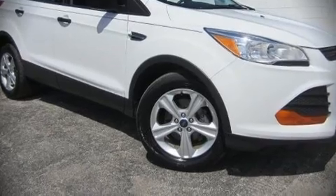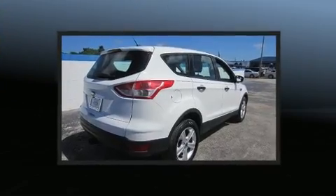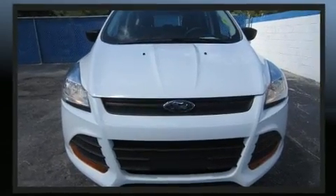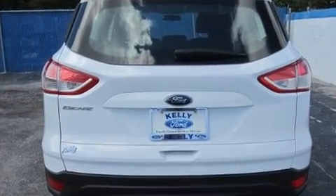Experience driving perfection in the 2014 Ford Escape. Smooth gear shifts are achieved thanks to the 2.5-liter four-cylinder engine, and for added security, dynamic stability control supplements the drivetrain. This model accommodates five passengers comfortably.